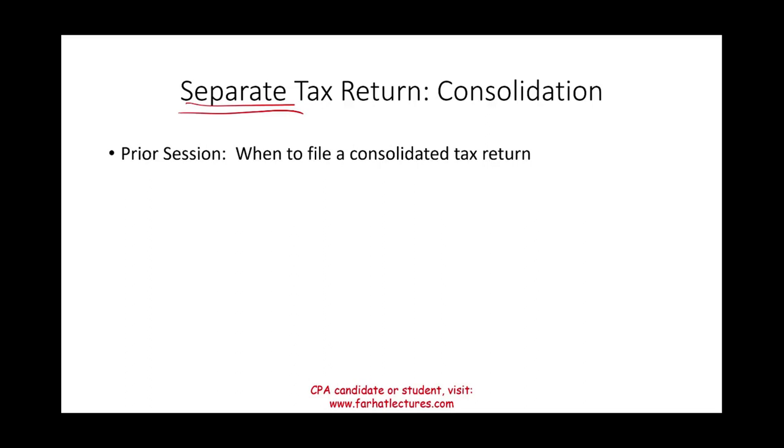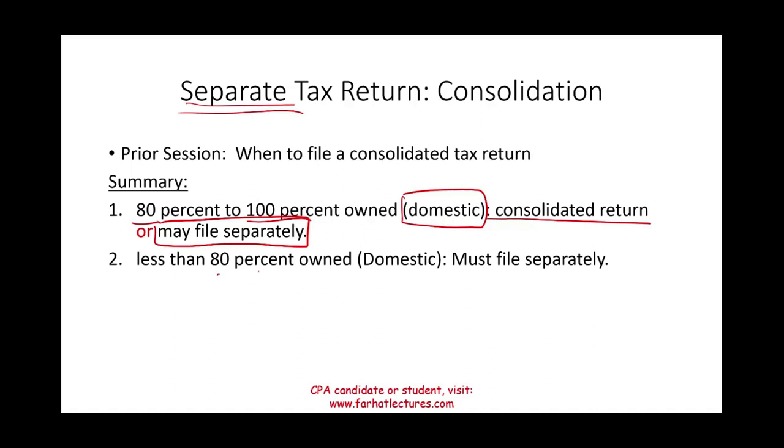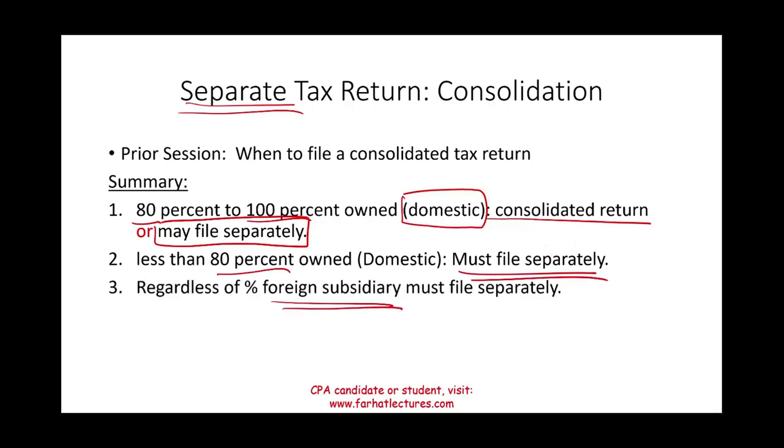In the prior session, we discussed when to file a consolidated return. You must own between 80 to 100 percent of a domestic company's stock — both voting and non-voting — to file a consolidated tax return. If you own less than 80 percent, you must file separately. If the subsidiary is a foreign corporation, you must also file separately. So consolidation applies to a fairly narrow group: 80–100% ownership of domestic subsidiaries only.